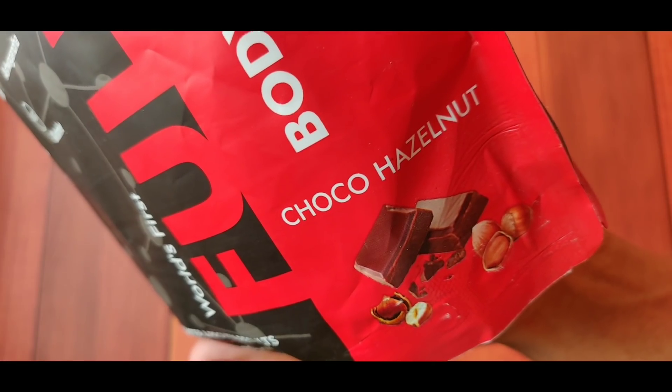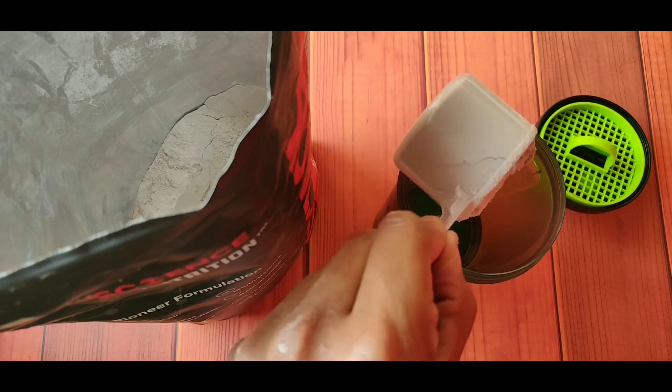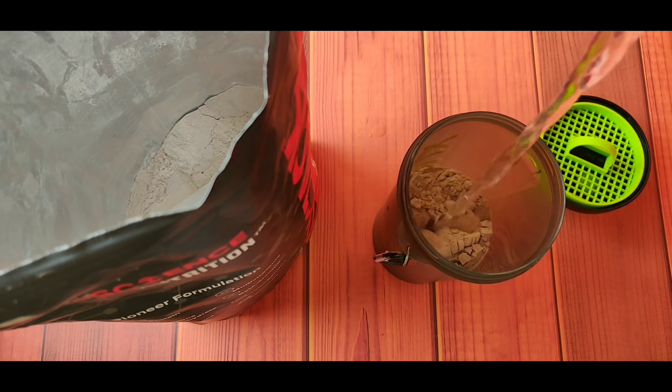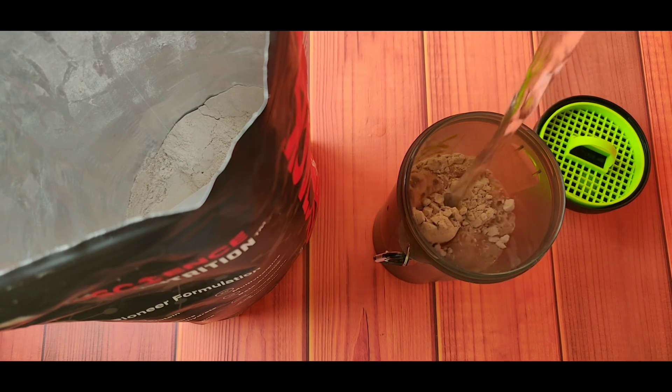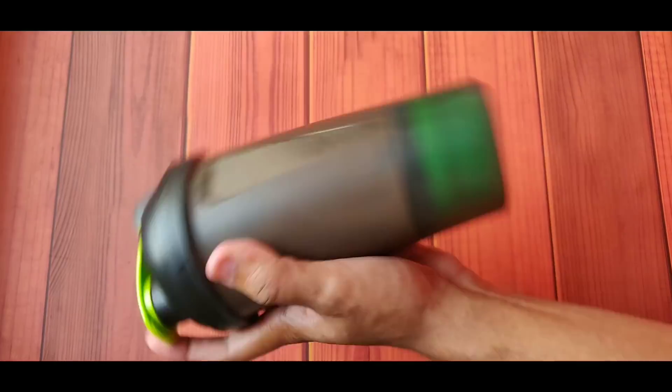If you talk about taste and mixability, I have the choco hazelnut flavor here. The taste is good but on the sweeter side, and the mixability is good.